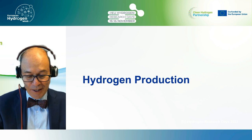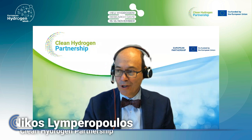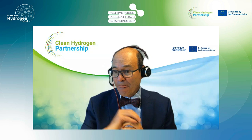Hello everyone and welcome to the session on hydrogen production. We will be looking at eight of the projects that the Clean Hydrogen JU is funding under this pillar. My name is Nikos Limperopoulos. I'm one of the project officers and I mostly deal with projects dealing with hydrogen production, and I monitor six out of the eight projects to be presented.